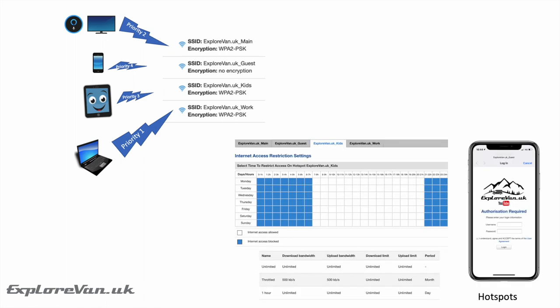More advanced routers allow you to tailor performance to suit your needs — for example, by prioritizing bandwidth to certain devices. This can be really useful if you have a number of different people using your connection, like a family, and you want to prioritize your important work Zoom meeting over someone catching up on Love Island.